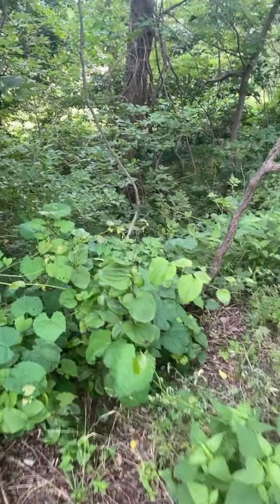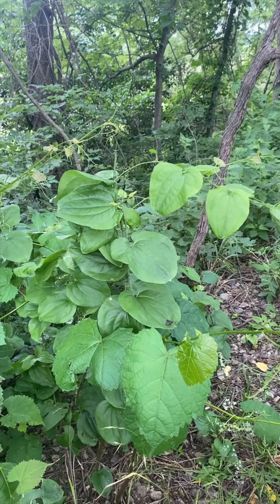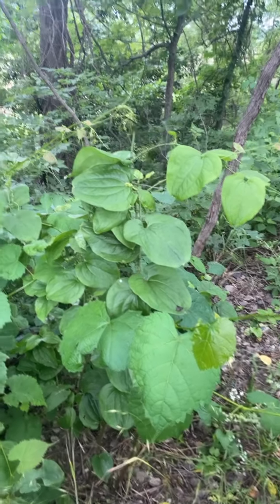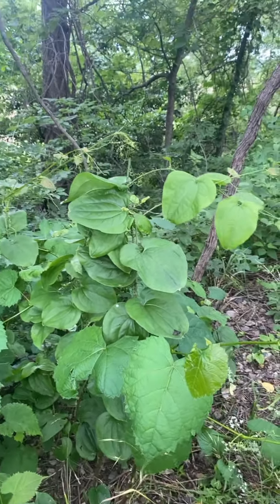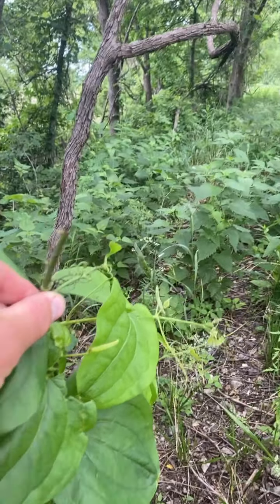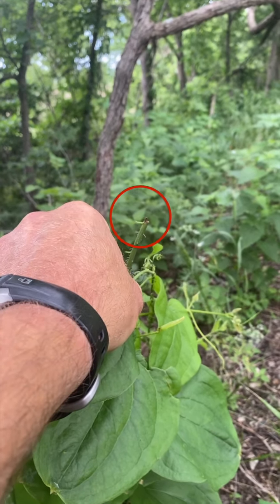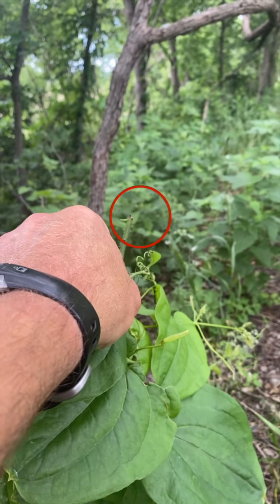If we look at this vine right here, this is greenbrier. Greenbrier is a high protein, easily digestible woody vine that deer are known to eat throughout their range — and I should say whitetail deer. If we look at this greenbrier, we can see on this stem that it's been broken off and it's sort of a tear — a rough cut or a rough tear. It's not a nice even break.